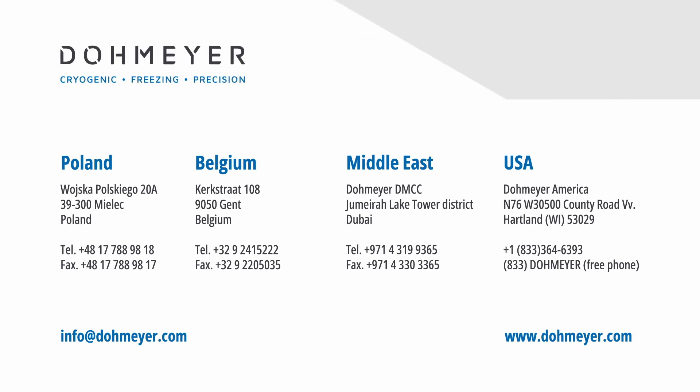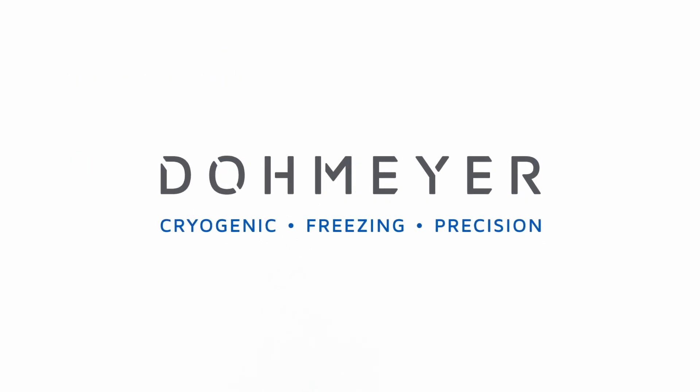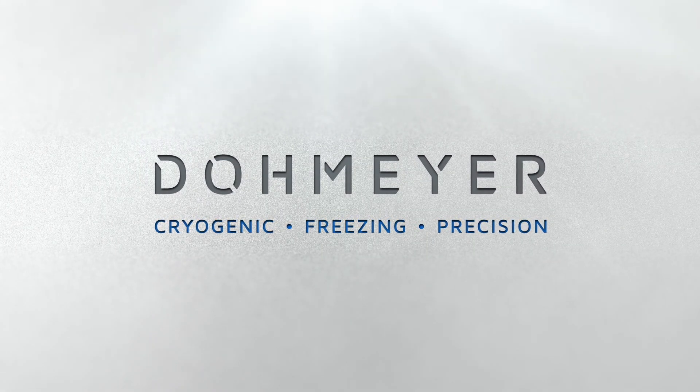Reach out today to discover more about our high performance cryogenic freezing cabinet and enhance your business with Domeyer's cryogenic equipment expertise. Domeyer cryogenic freezing precision. See you soon.